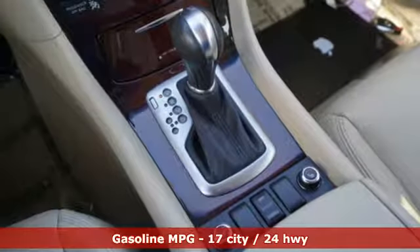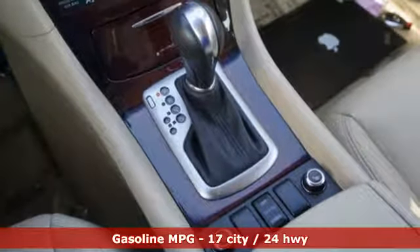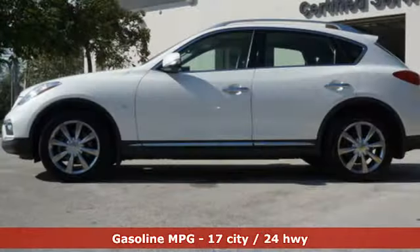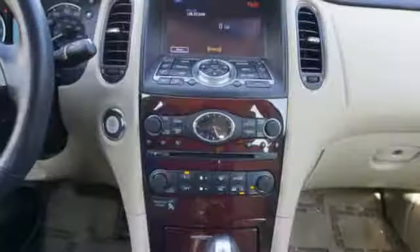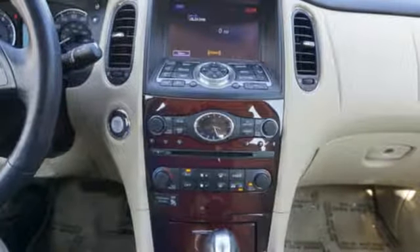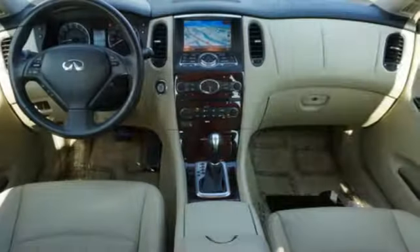It boasts an impressive list of features like these: V6 engine, gas pressurized shocks, integrated navigation system with voice activation, and power tilt-down heated mirrors.